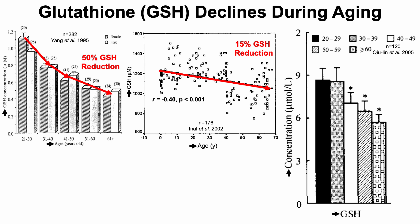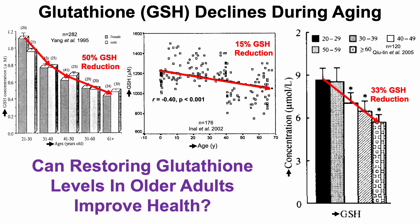And then in study number three, glutathione on the y-axis, we can see about a 33% glutathione reduction when comparing the youngest group, 20 to 29, with people older than 60. So with that in mind, can restoring glutathione levels in older adults improve health?